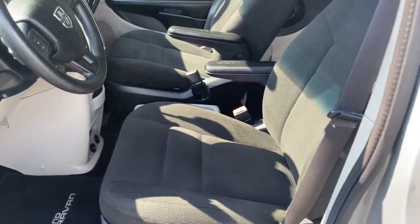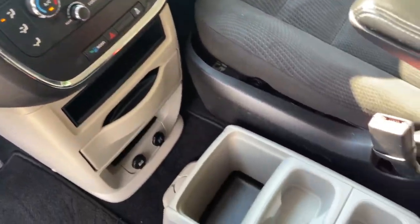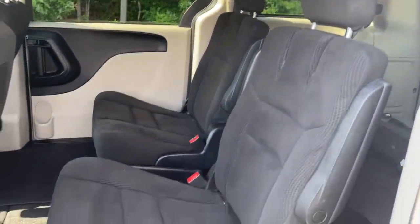Third row seat, keyless entry, wood grain interior trim, V6 cylinder engine, iPod and MP3 input, heated mirrors, electronic stability control, dual zone AC, rear spoiler, vehicle anti-theft system.